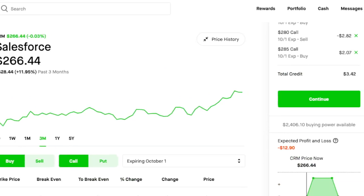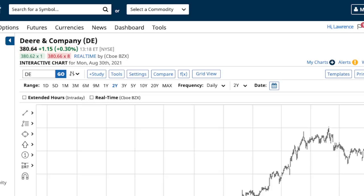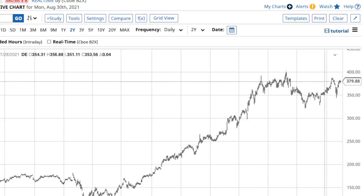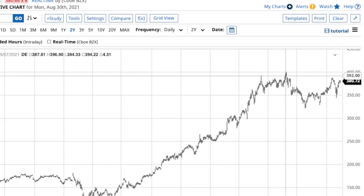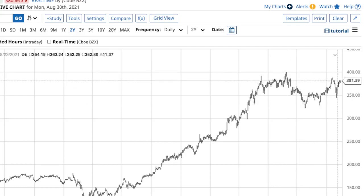My next one is Deere, the tractor company — ticker symbol DE. Let me pull up the chart. It's starting to trend back up. I had a call — I stupidly bought a call around a certain level and it dropped, so I lost on that call.